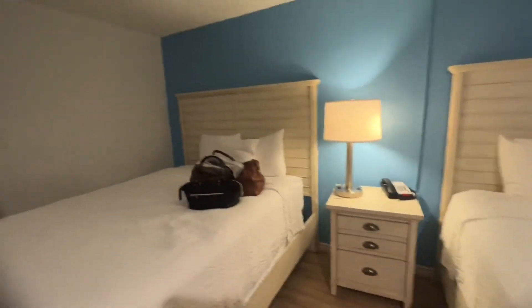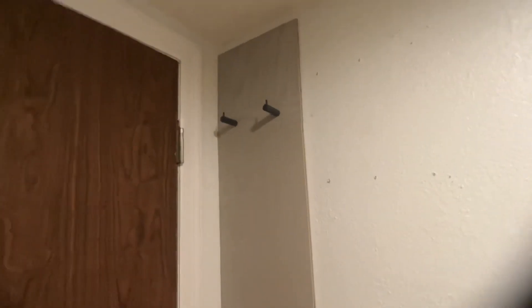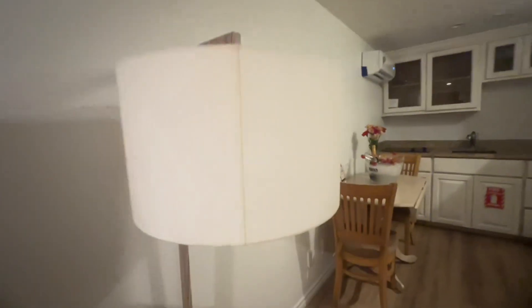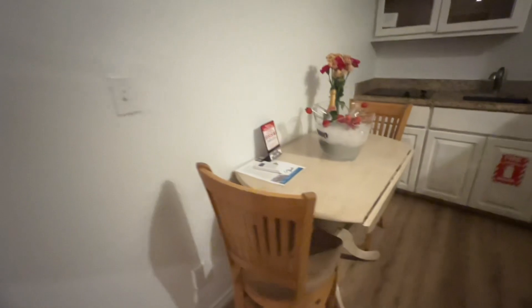As you enter the room you have two queen-size beds and a little night table — not bad. There's a little entertainment center with a small TV, and some space to hang your stuff. There's also a nice little lamp and a small table.